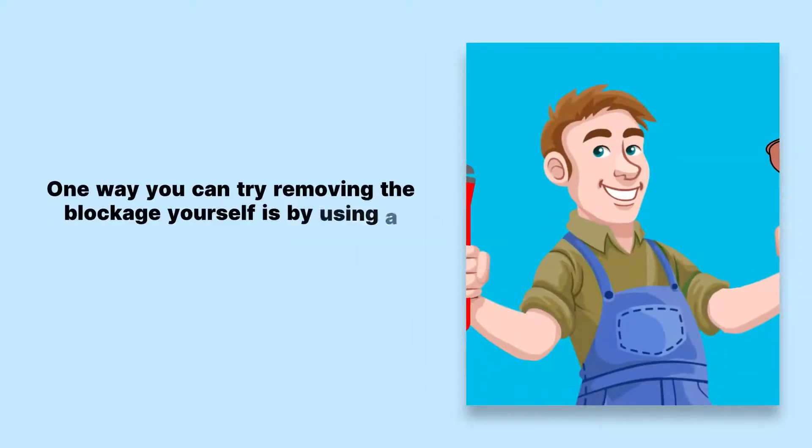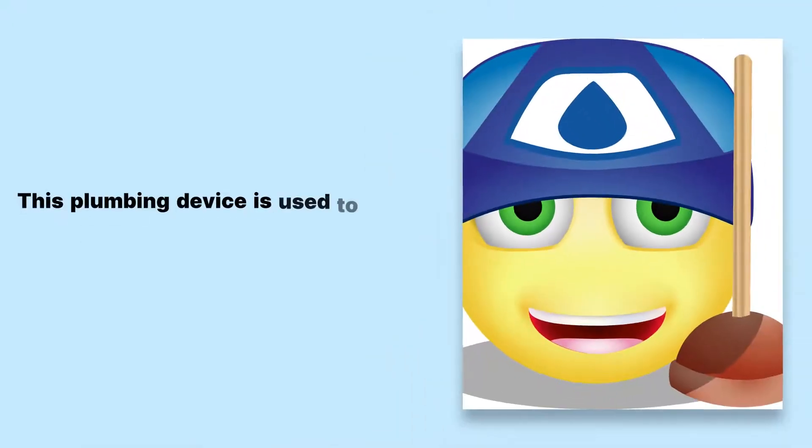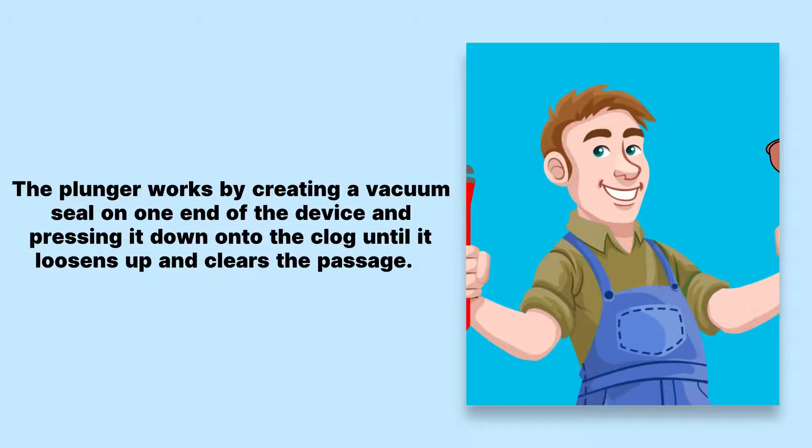One way you can try removing the blockage yourself is by using a plunger, a device with a rubber dome on one end. This plumbing device is used to remove blockages from drains, sinks, and toilets. The plunger works by creating a vacuum seal on one end of the device and pressing it down onto the clog until it loosens up and clears the passage.